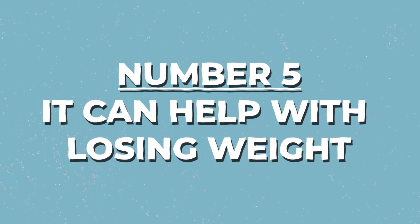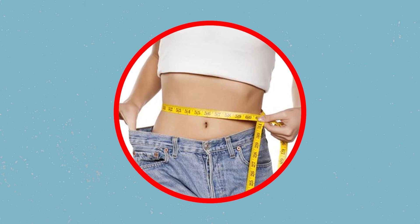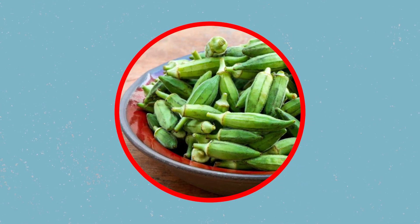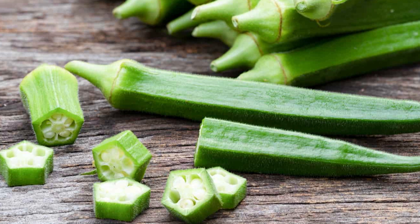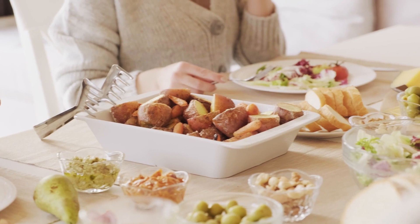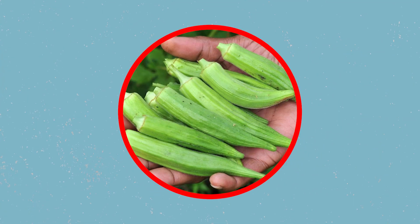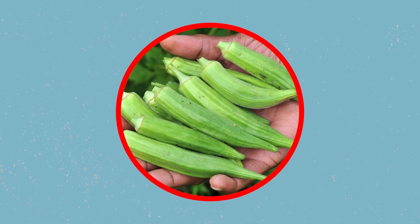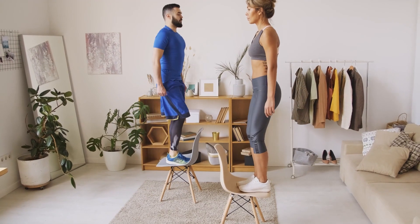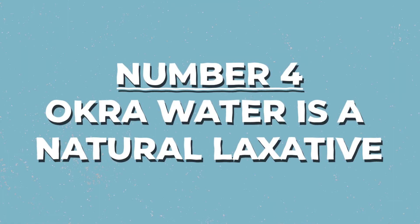Number 5: Okra water can help with losing weight. Okra is not only light on the stomach but can help people lose weight. Okra has a good amount of fiber, which helps reduce hunger. Eating ladies' fingers helps with satiety — a feeling of fullness after eating. Foods that promote satiety reduce the frequency of binge eating or snacking because they don't leave people feeling hungry. Not only does okra have good taste and is easy to cook, it can help you stay in good shape as well — a great option for your next diet plan.